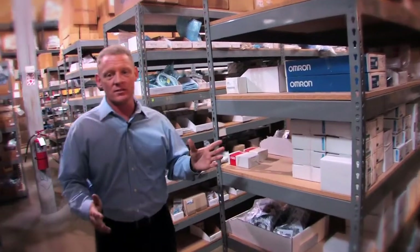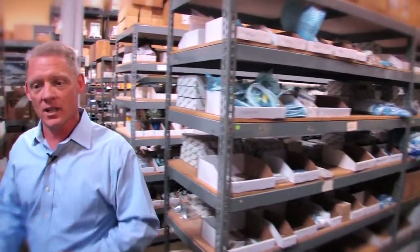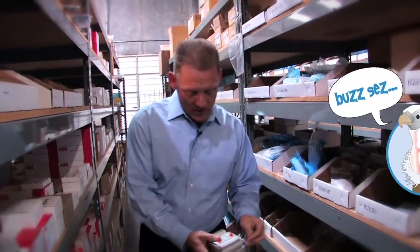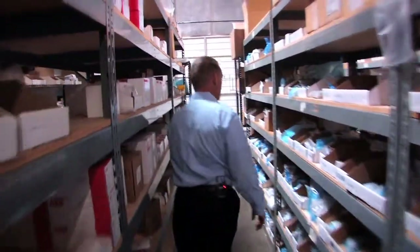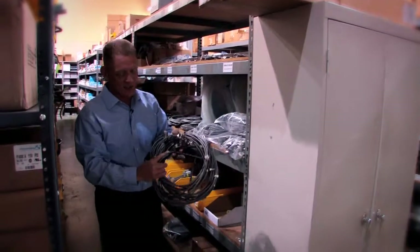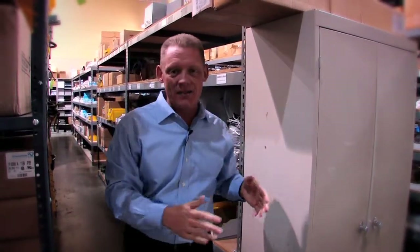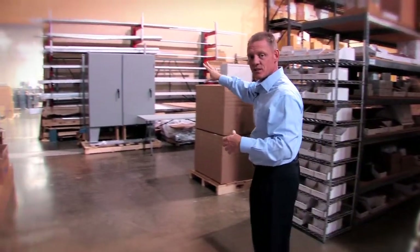Most people forget Omron is the number-one largest sensor manufacturer on the planet because they also make great PLCs, servos, and drives. Here's our SMC inventory — over $300,000 worth: pneumatic hose, pneumatic fittings, actuators. It's very important that when something breaks down, you have access to parts quickly. You'll also notice something unusual for a high-tech distributor: custom cables. Our customers sometimes need products with a little value added — cabling, pre-programming, pre-assembly.